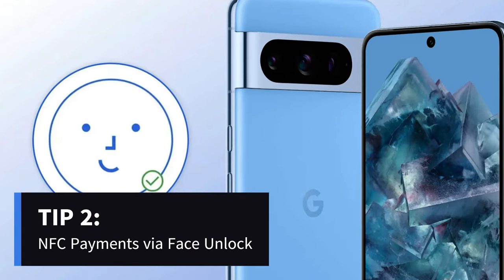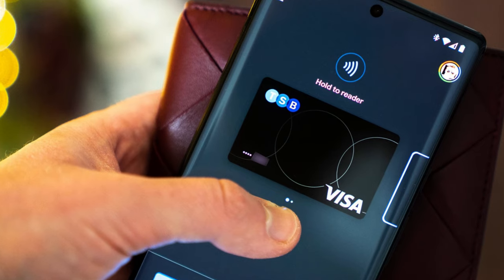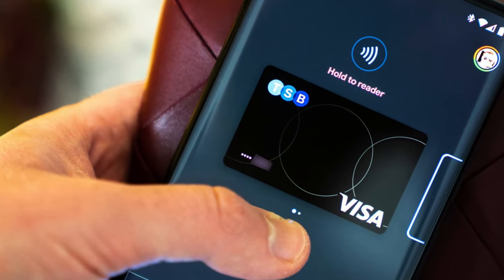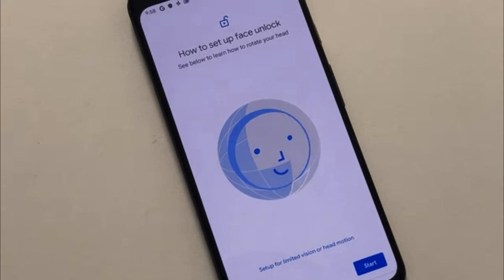Did you know? The enhanced Face Unlock feature now allows you to make NFC payments securely. Thanks to the advancements in machine learning and the Tensor G3 chip, your Pixel 8 can authenticate mobile payments with just your face. It's simple: activate Face Unlock, add your card to Google Wallet, and enjoy convenient, secure transactions.